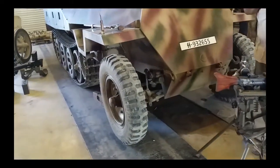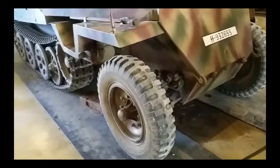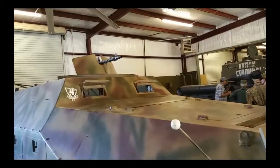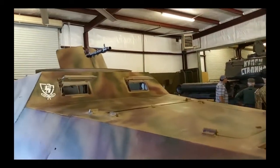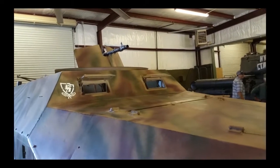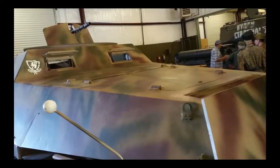One of the things that's unique about this is it does have mounts for machine guns. You can see the main machine gun mount on the top center, protected with an armor plate. The main gun used on that was the MG 34.